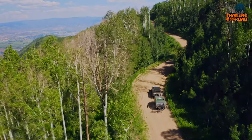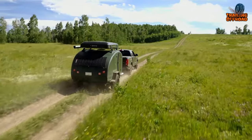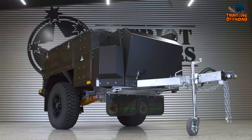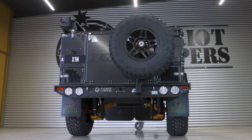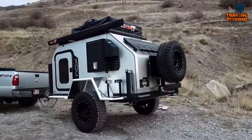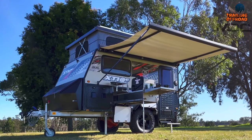Are you looking for a budget-friendly option to take your camping adventures to the next level? Look no further! We've rounded up the Top 5 Mini Camper Trailers under $50,000. These off-road camper trailers offer the perfect blend of off-road capability and comfort without breaking the bank.